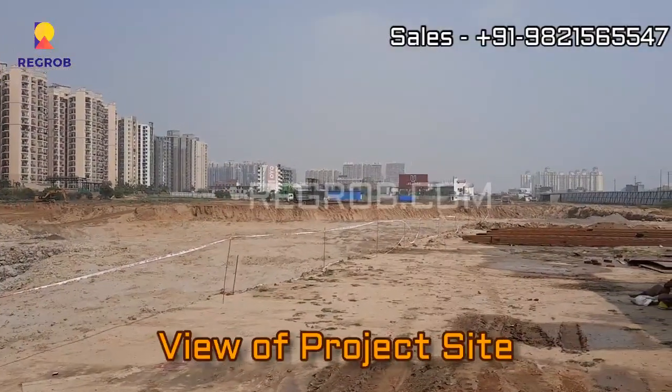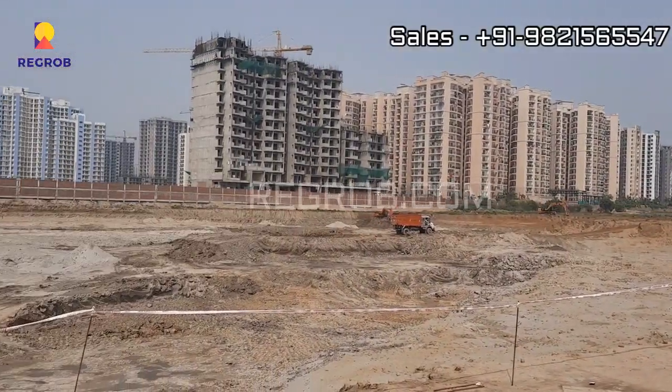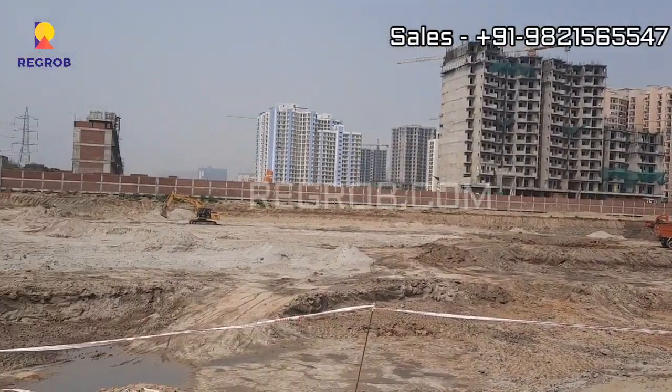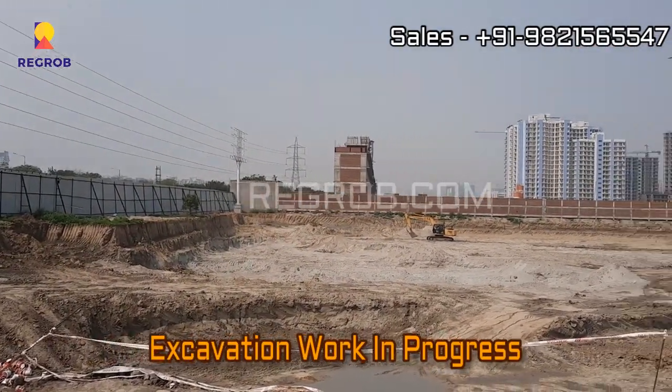Here you can take a view of the project site, whose excavation work is currently in progress.